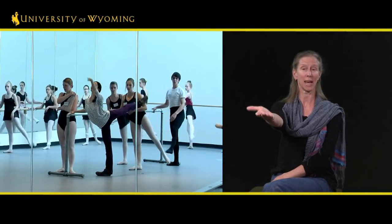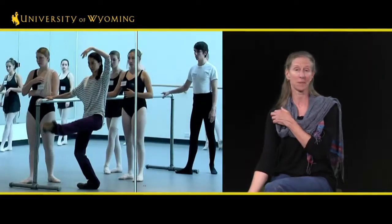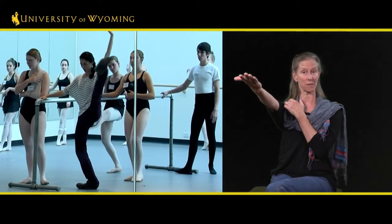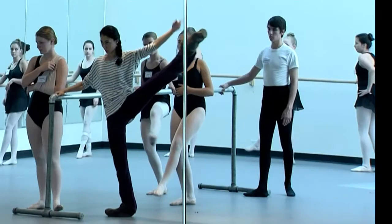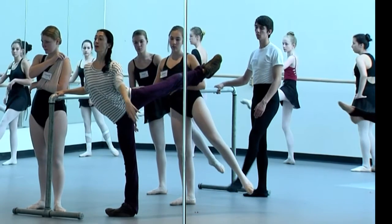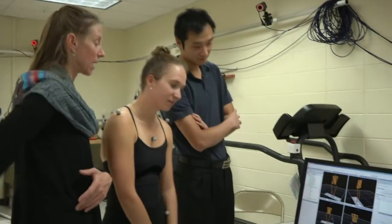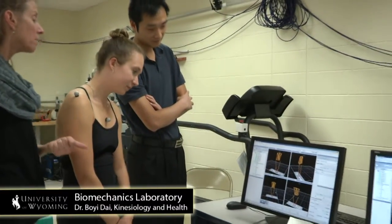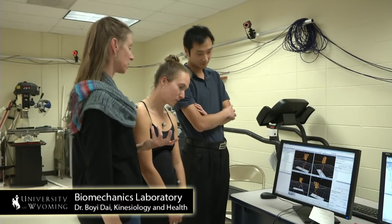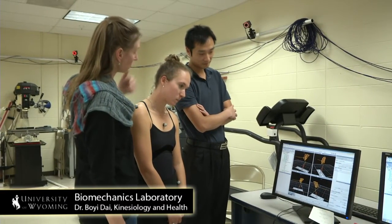What I actually found was that the more skilled dancers use their hip to move the leg, because we know from basic anatomical information that you can only lift the leg so high without the pelvis responding. Interestingly, when you go from the side around to the back, the hip has to move considerably to allow the leg to go. But with a more skilled dancer, you don't see that as much in their body because they maintain that vertical orientation.